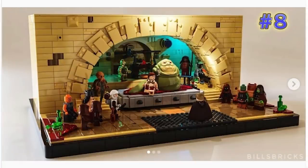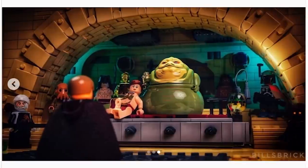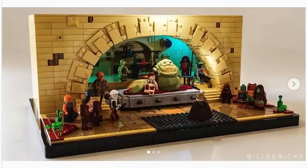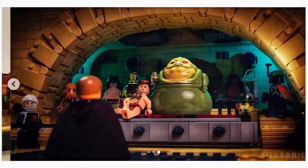Now we're looking at a model from Bill's Bricks — it's Jabba's Throne Room. I believe this is an all-digital design, though the techniques do look like they can be replicated in real bricks. The lighting is excellent and the staging for all of these characters, and the dimensions for the archway, just really come to life very well. I'm wondering if he's going to redo this scene for the more modernized version of the Boba Fett series.